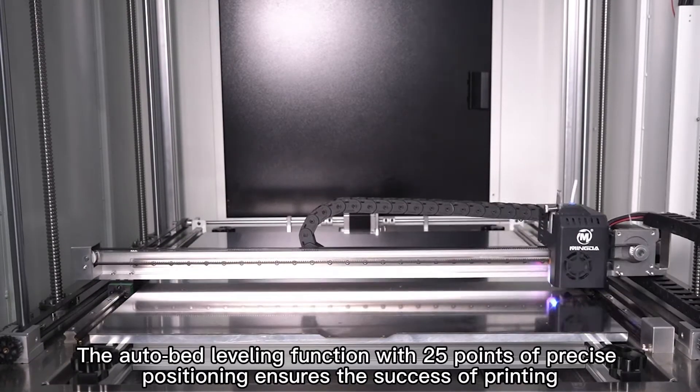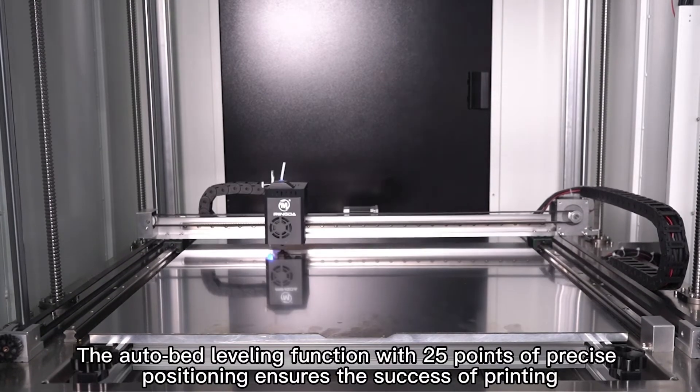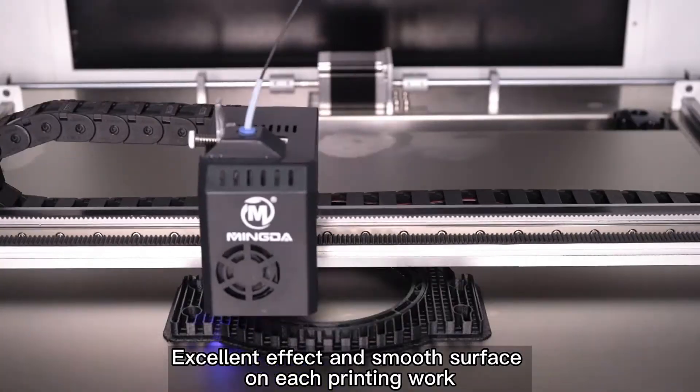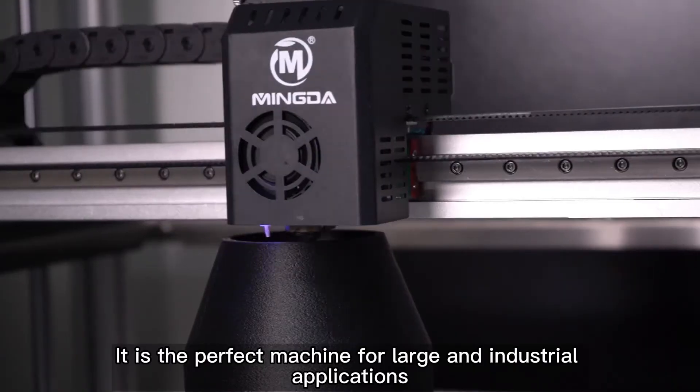The auto bed leveling function with 25 points of precise positioning ensures the success of printing, excellent effect and smooth surface on each printing work. It is a perfect machine for large and industrial applications.